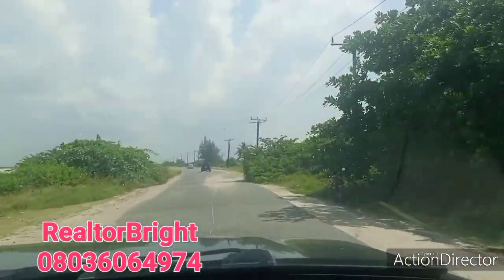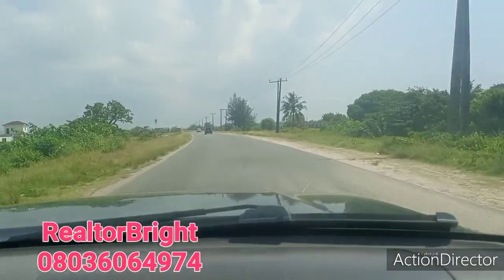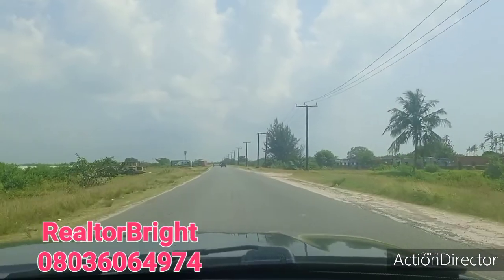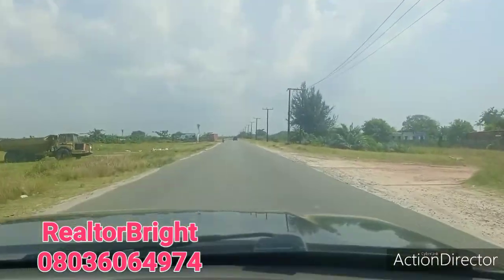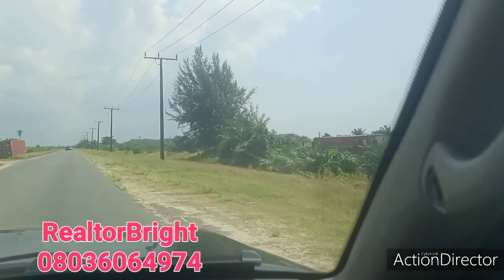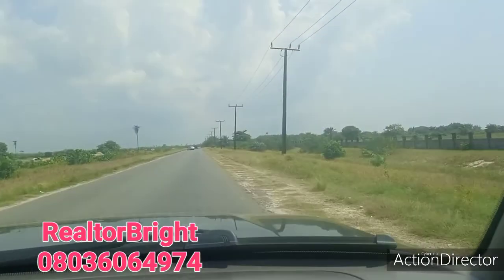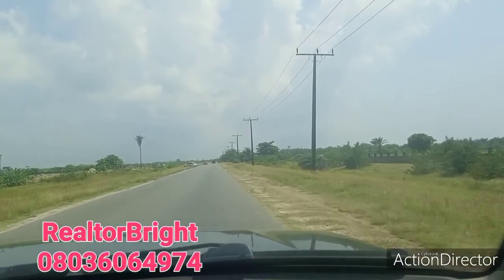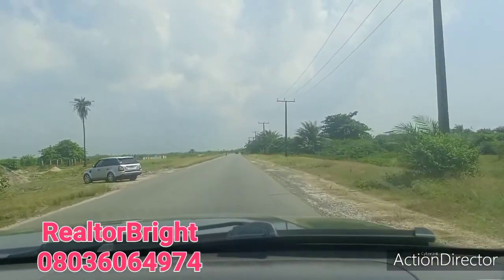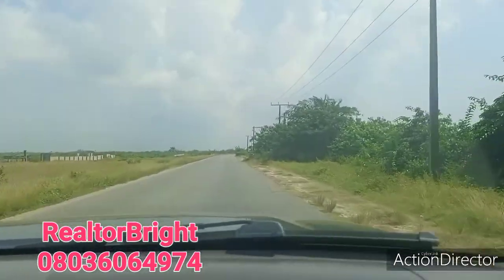Not too far from Dangote JT, we have a property called Fairfield by Cedarwood. We are about to launch a beachfront property here very soon. Beachfront properties are very hot — they don't stay in the market up to two weeks, and the next thing we hear is that it's sold out.